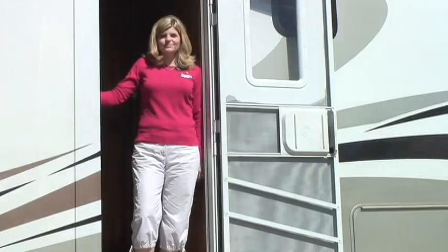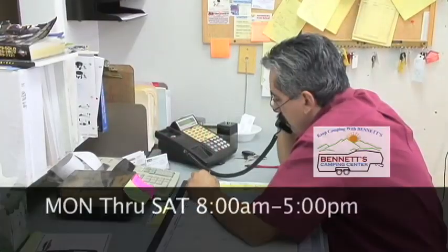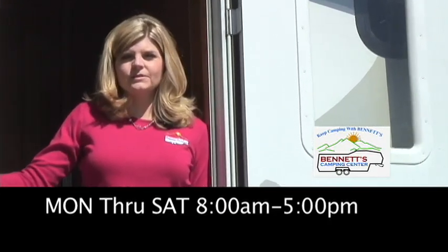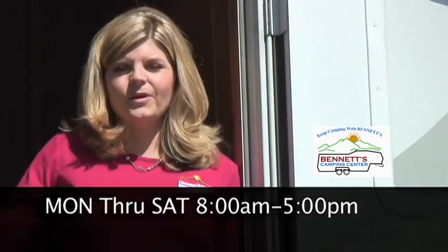Our service department is open Monday through Saturday, 8 to 5. Some repairs can be made while you wait, or you can leave it with us and we'll call you when it's ready. Make your appointment today.